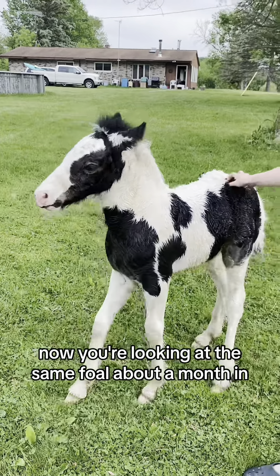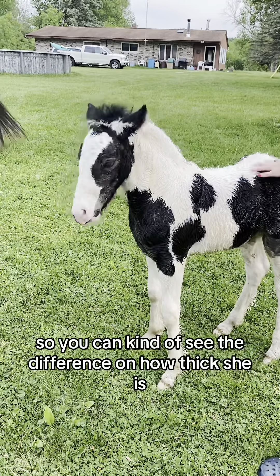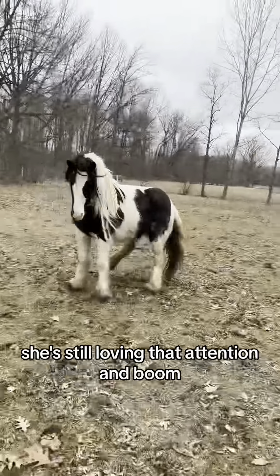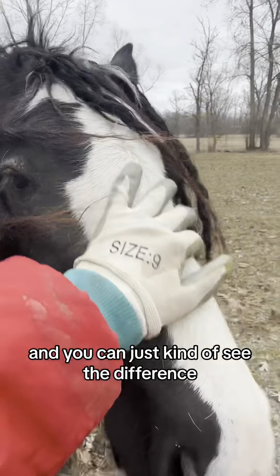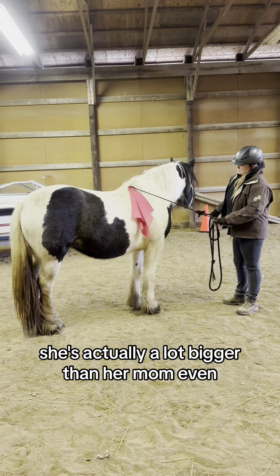This is the same foal about a month in — you can see the difference in how thick she is, and of course she's still loving that attention. And there she is at two years old. You can really see the difference — they get big real quick. She's actually a lot bigger than her mom.